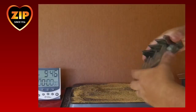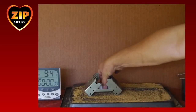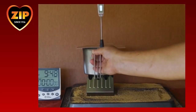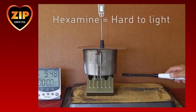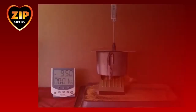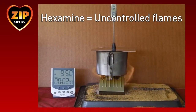We will demonstrate how one cube of hexamine and the Tommy stove performs when attempting to boil 250 millilitres of water. A cup of 250 millilitres of water is placed on the stove with a thermometer to measure the temperature. This fuel is normally hard to light, especially in outdoor conditions such as wind and rain. Note how the hexamine burns with an uncontrolled, inefficient flame, mainly as a result of the poor open design of the Tommy stove.